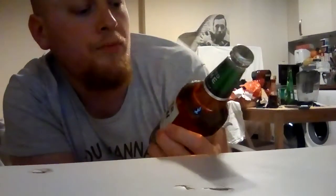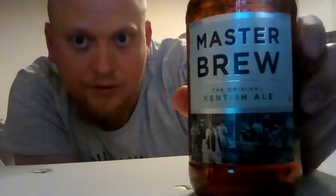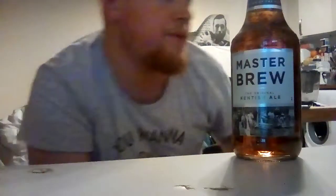Very nice packaging as well — a good mixture of chrome, white, black and emerald green, with a nice image of an old ale brewing farm. Very handsome. Good solid 8 out of 10 for the labelling and the packaging.